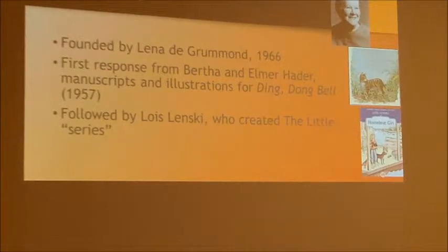The de Grumman Children's Literature Collection is a very popular collection. It was founded by Lena de Grumman, who came to USM in 1966. She came to teach children's literature in our school of library science, and from the very beginning she didn't want to teach just from published books. She wanted the primary sources — people's manuscripts, the proofs they sent off, the illustrations, the sketches, the whole nine yards. She decided she was just going to write these children's authors.